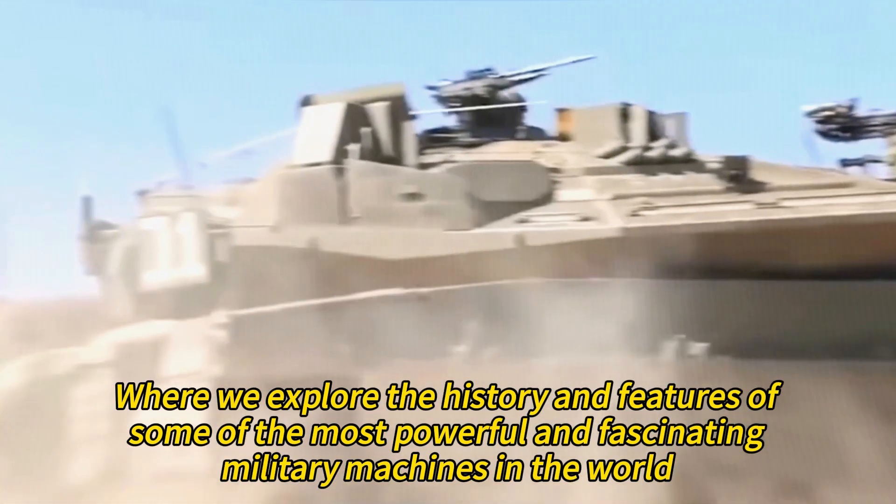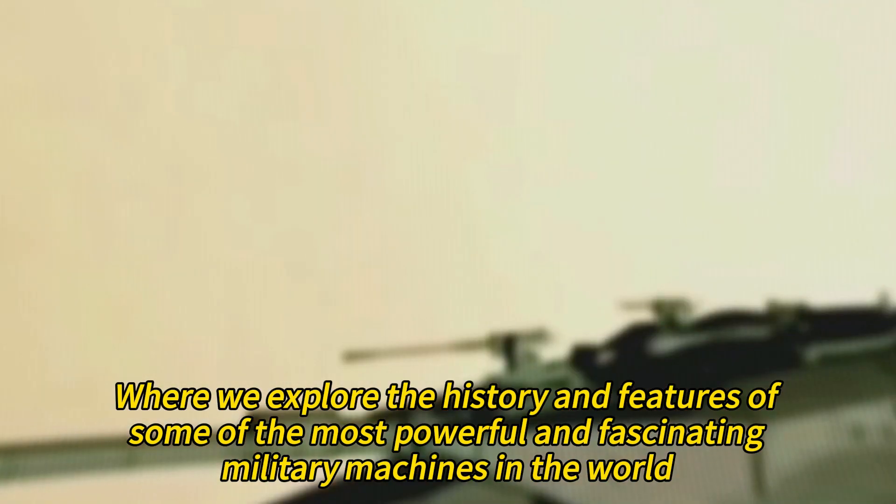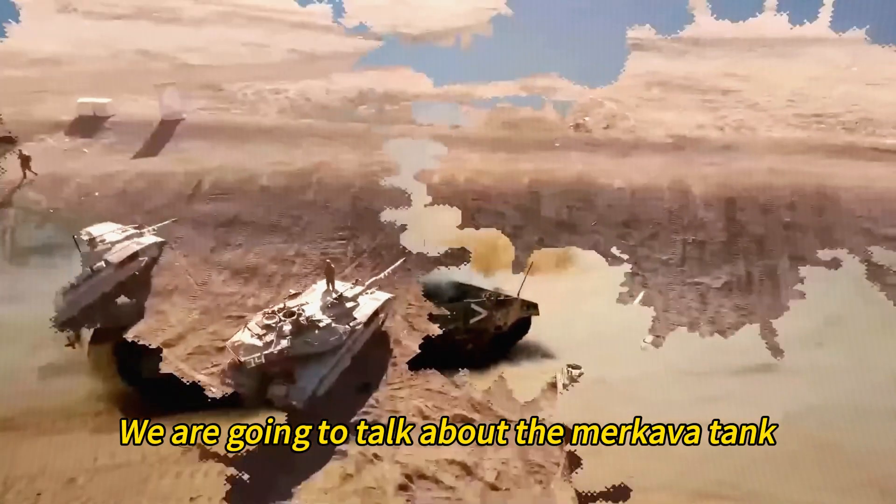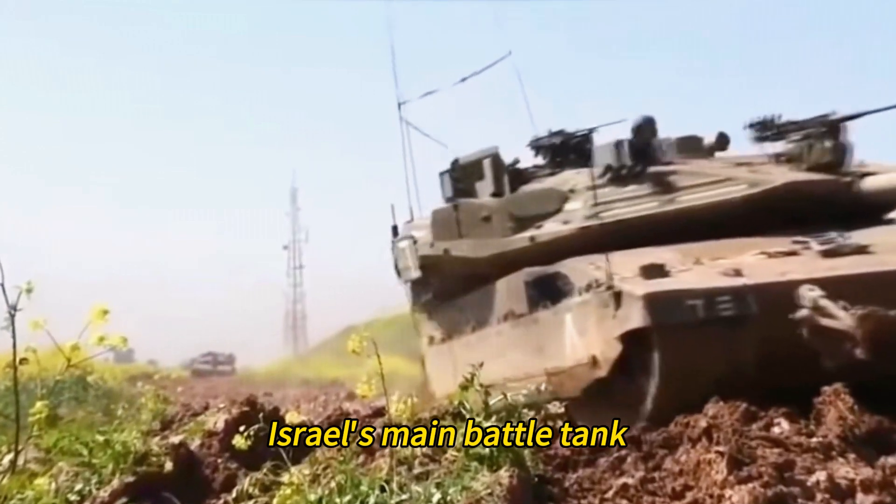Welcome to Amazing Weapons, where we explore the history and features of some of the most powerful and fascinating military machines in the world. Today, we are going to talk about the Merkava tank, Israel's main battle tank.